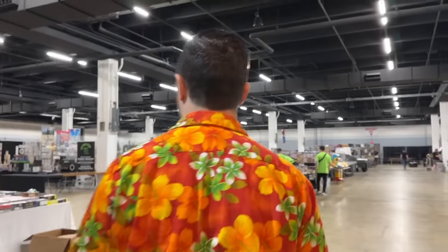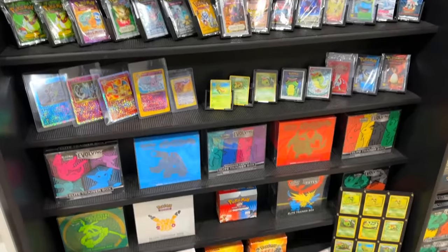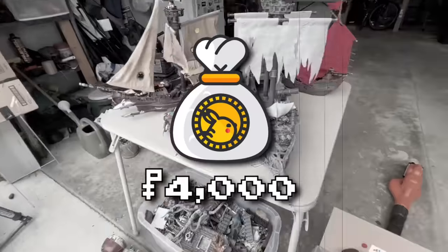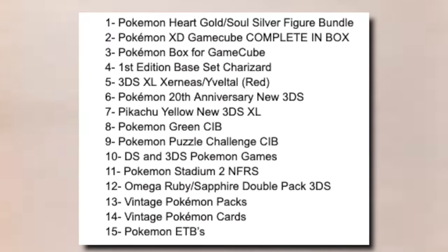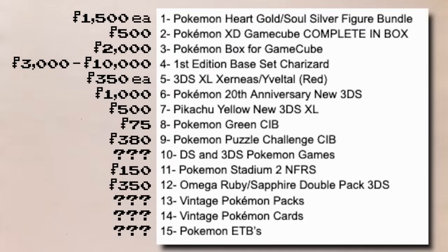I'm going to my first game convention, and I want to spend big. I'm trying to complete the Pokemon collection of my dreams with all of the vintage cards, games, consoles, and more. Over the last few weeks, I've saved up $4,000 in the Pokebank to spend at Southeast Game Exchange, and I have a list of some of the top items that I want to buy. I want to find as many of these items as possible without breaking the bank, but there's a problem — all of the combined items on this list cost way more than $4,000.